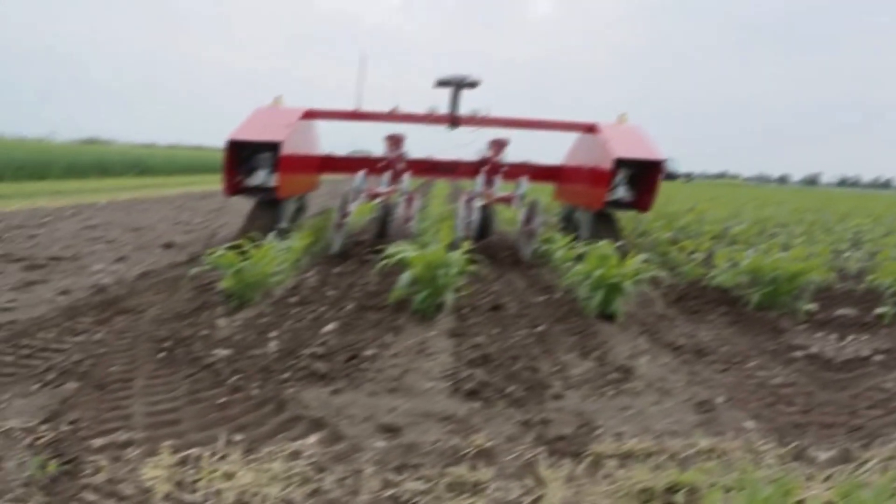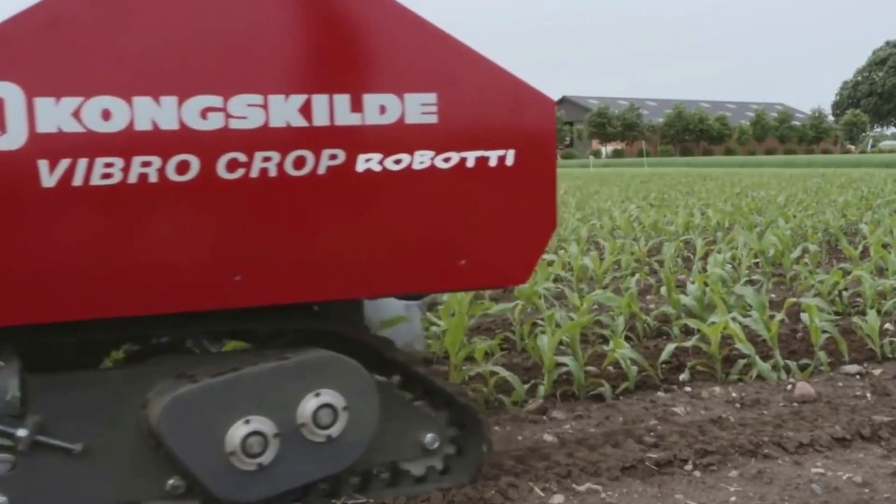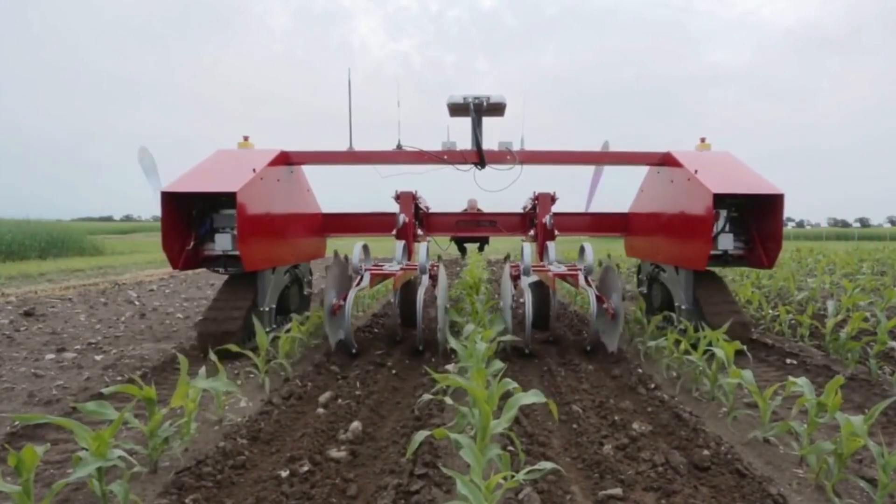Since they can travel closer to the crops, ground-based robots like Boney Rob offer even more thorough surveillance. Some can also be utilized for additional duties like fertilizing and weeding.